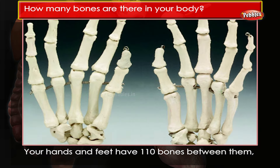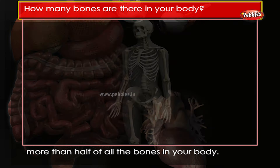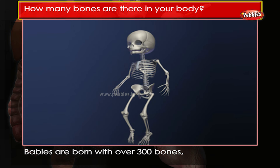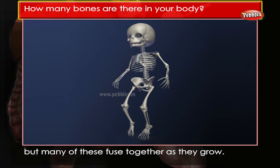Your hands and feet have 110 bones between them — more than half of all the bones in your body. Babies are born with over 300 bones, but many of these bones fuse together as they grow.